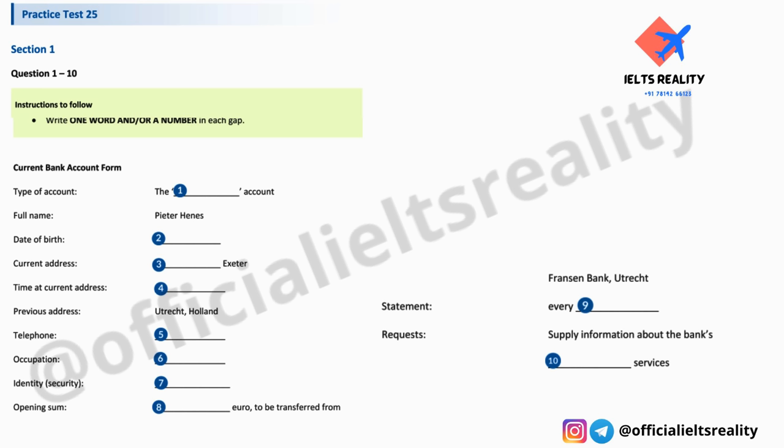How often would you like to receive statements? I haven't really thought — what's the usual thing? It's up to you. Some people like them weekly. Oh no, that's too often. Can I have them sent once a month? Yes, that's fine. Is there anything else? I was thinking of registering for your internet service at some stage. Oh yes, would you like me to send you information about that? Yes please. And would you like to receive information about the bank's other services — insurance, loans, anything like that? I don't think so, thanks.